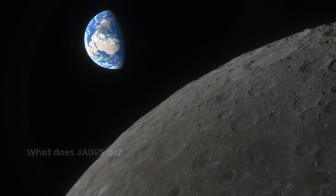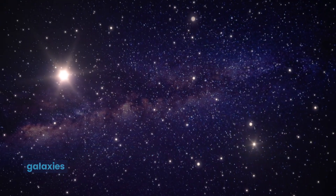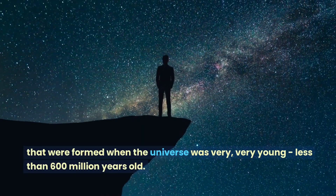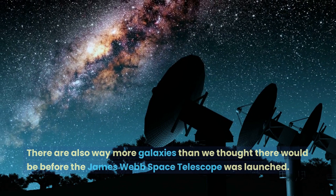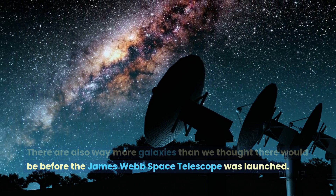What does JADES do? With this picture and other information, JADES has shown us galaxies that were formed when the universe was very, very young — less than 600 million years old. It's like looking way back in time. There are also way more galaxies than we thought there would be before the James Webb Space Telescope was launched.